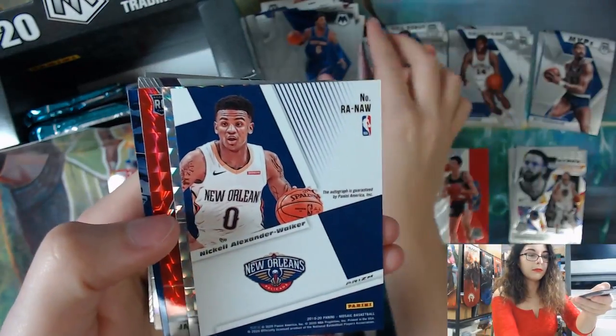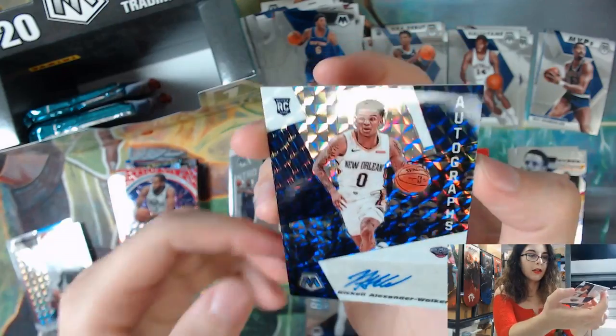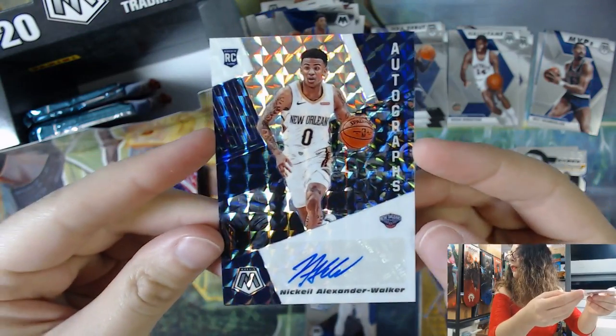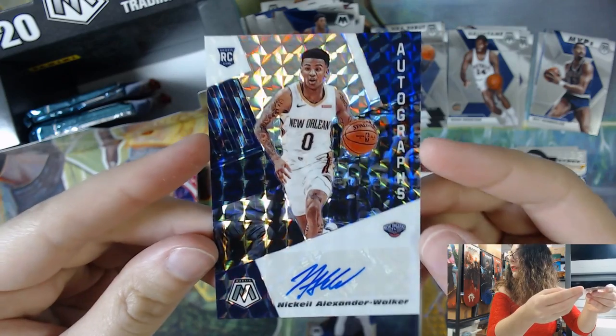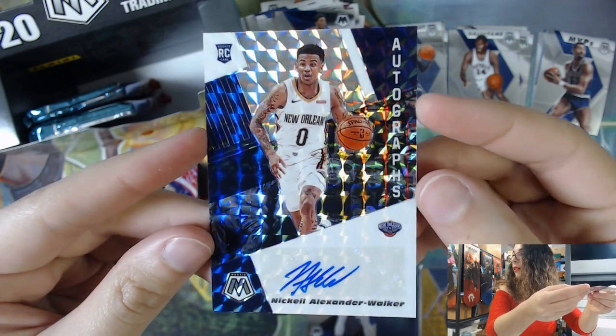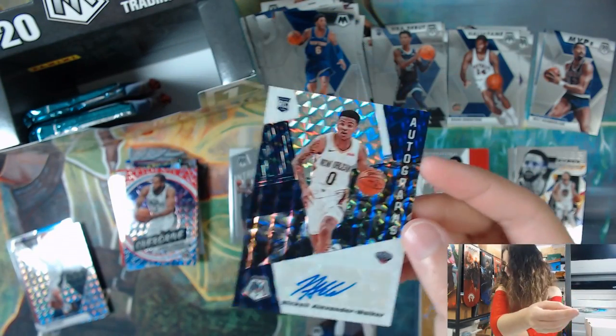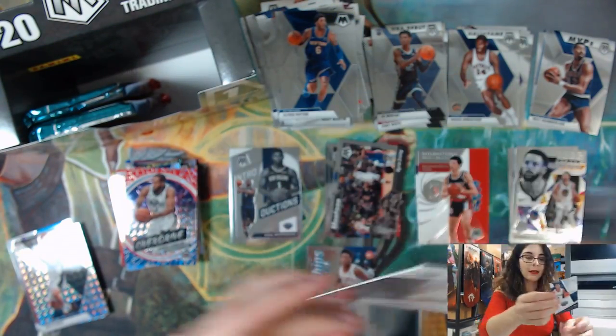We have our autograph! It is a rookie auto of Nikhil Alexander-Walker for the Pelicans. Unfortunately not a Zion - you see the Pelicans logo and it's like 'oh!' and then nope, Nikhil Alexander-Walker. Still cool though. It is unfortunately on a sticker - I would hope the autographs would have been on-card. I'm going to get that sleeved up and top-loaded to keep it nice and protected.